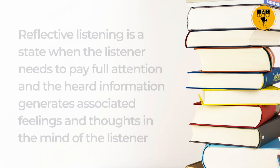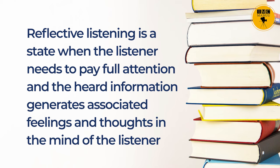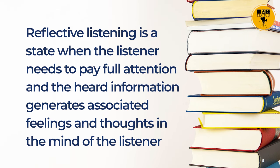You may relate this type of listening to when your best friend shares some happy or sad moments with you — you automatically start to associate your feelings and thoughts with what your friend is going through. So basically, reflective listening is a state when the listener needs to pay full attention and the heard information generates associated feelings and thoughts in the mind of the listener.